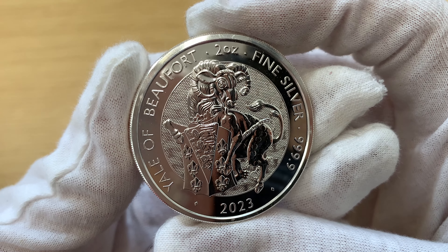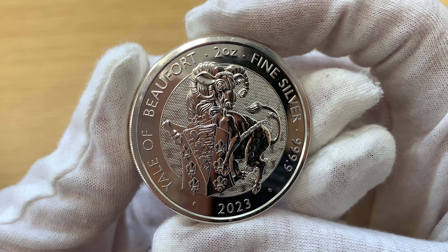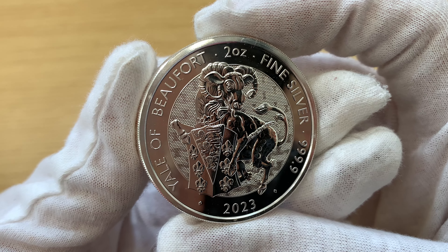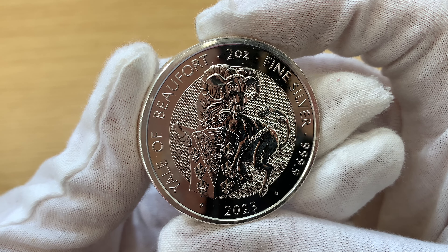These coins are the second release in the Tudor Beast bullion series. Each coin is based on one of the King's Beast statues which represent King Henry VIII's Tudor ancestry and his marriage to his third wife Jane Seymour.